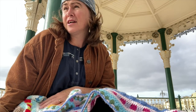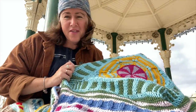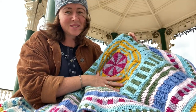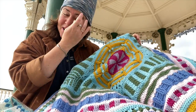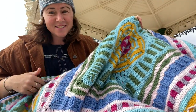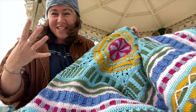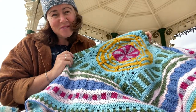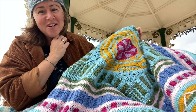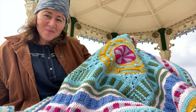Bournemouth has the big wheel, which this can represent for us on the Bournemouth colorway, and also it has a bandstand — not right on the beach but within the lower gardens. I've done some video footage along with some music that my son composed previously, to give you a really good feeling and idea of the things that have inspired this blanket and what we'll be crocheting in week one.